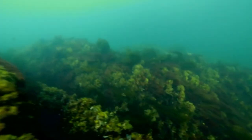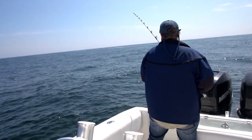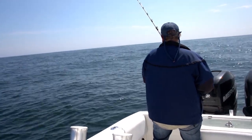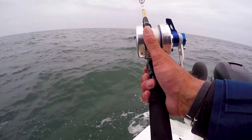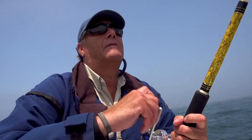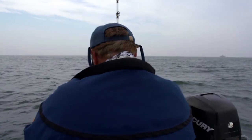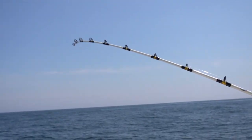Choosing a bait and then dropping it down to the bottom is just the beginning. Then comes contending with jagged rocks and tangled kelp to land the fish. It's a big bait — he's got to eat it. There we go. Fish on. Got him.